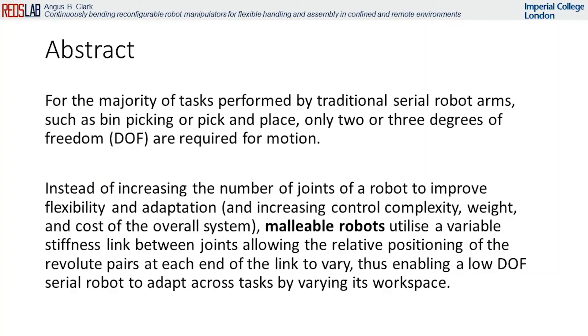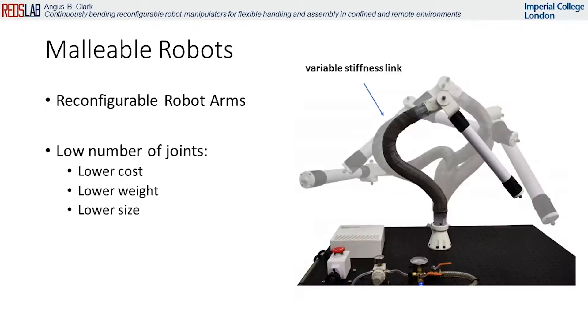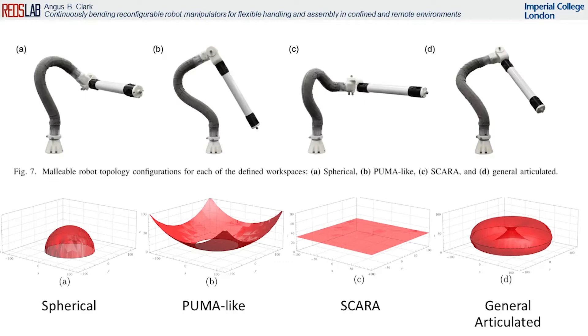Typical robots provide this using more joints which can increase size and weight and be costly. Malleable robots instead achieve dexterity through reconfiguration. By reconfiguring we can achieve multiple types of workspace despite the low number of joints.